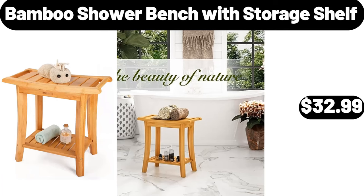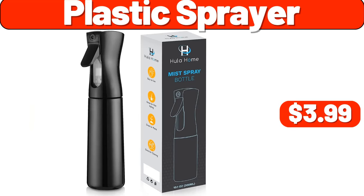Bamboo shower bench with storage shelf, $32.99. Plastic sprayer, $3.99.